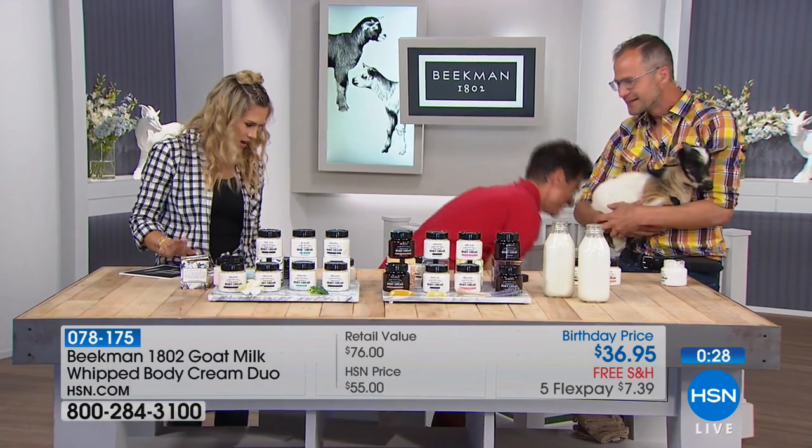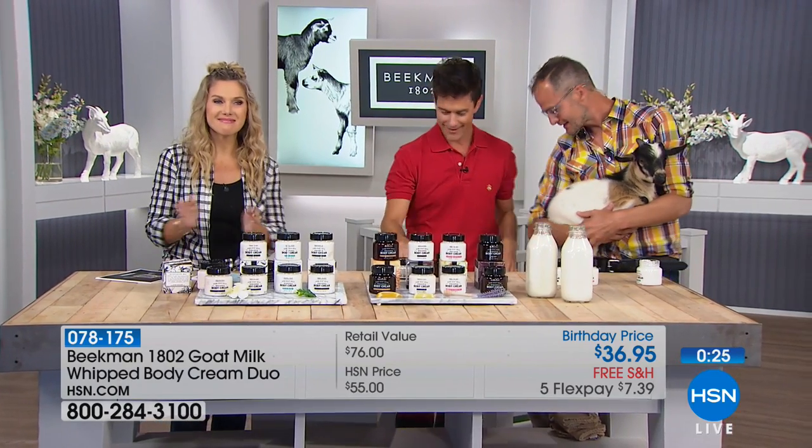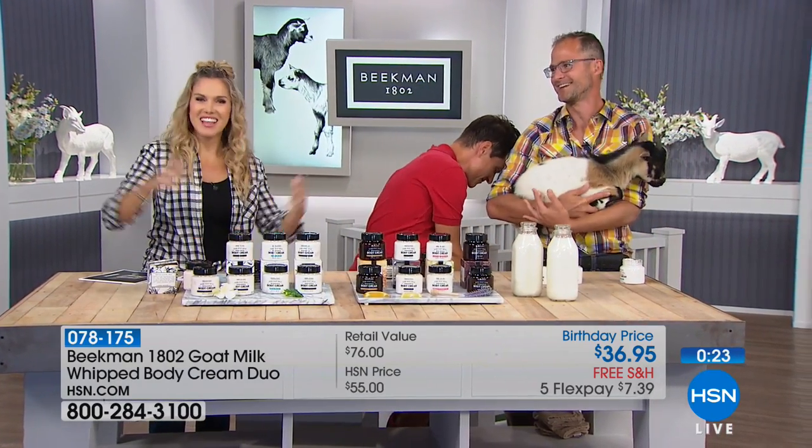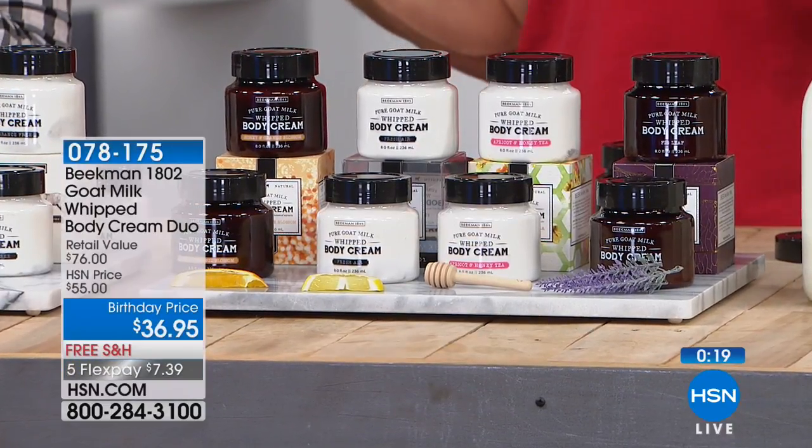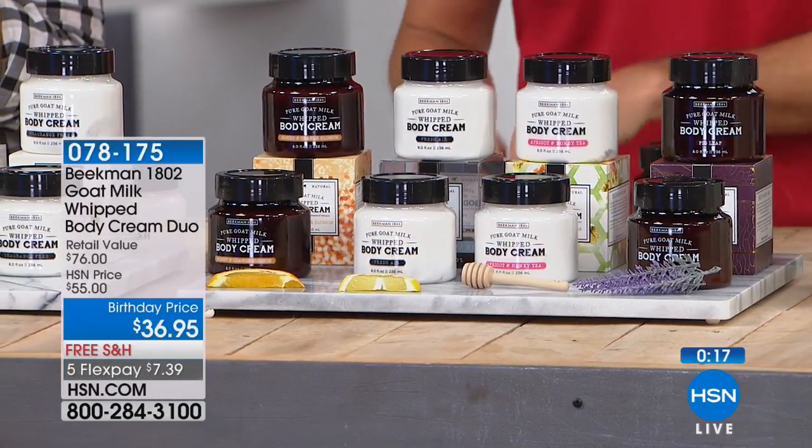He's like, give me some more of that body cream! Live television, everyone, with the Beekman boys and their goats. What will Tito do? That's the question of the day.